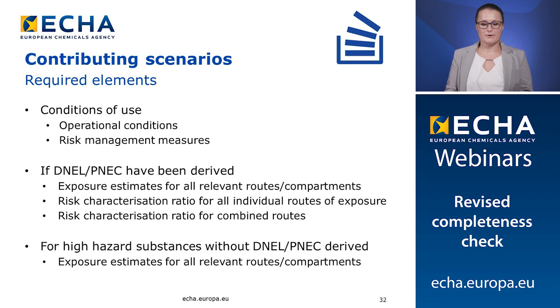A contributing scenario must contain operational conditions and risk management measures that will lead to a safe use of the substance. If DNELs and PNECs have been derived, exposure estimates for all relevant routes and compartments are expected to be reported in the corresponding contributing scenario. Risk characterization ratios are also expected for all individual and combined routes of exposure. For high hazard substances where DNELs and PNECs have not been derived, exposure estimates for all relevant routes and compartments are expected to be reported in the chemical safety report.